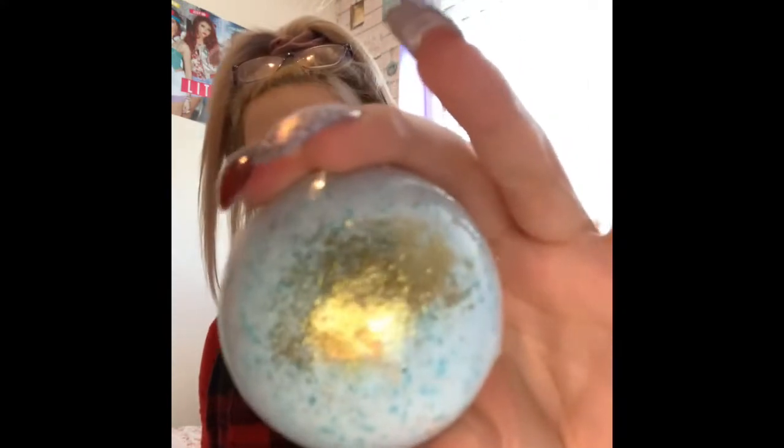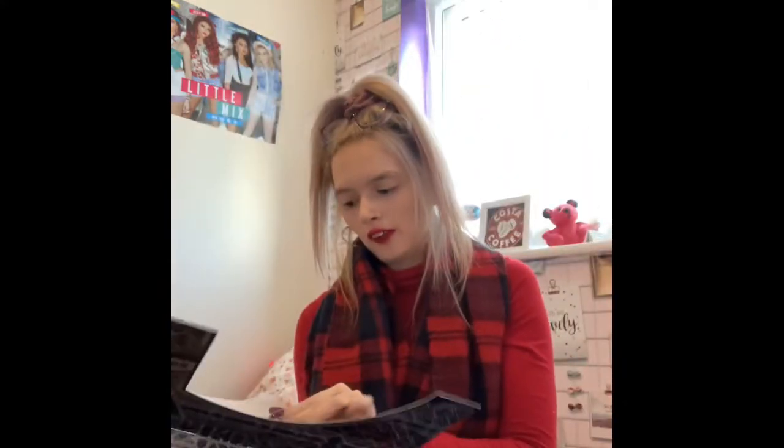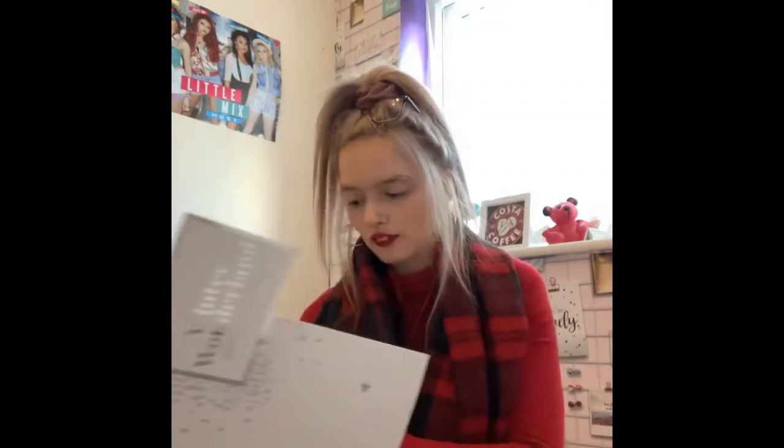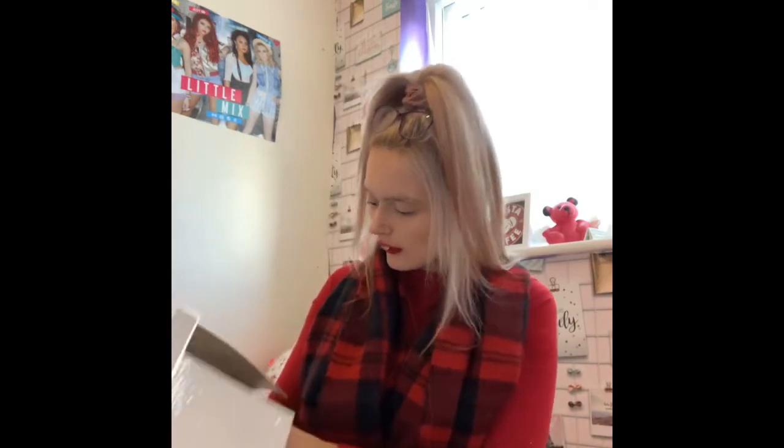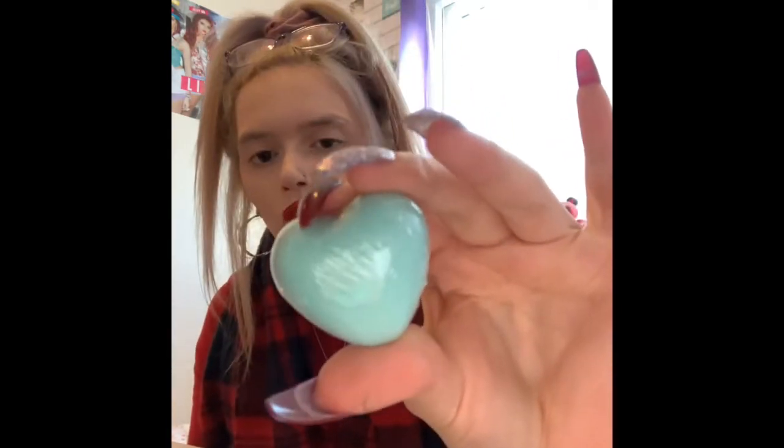It looks like that — so yeah, that's Caribbean sunrise. And my other advent calendar, which is the winter wonderland one, we're gonna try and find number five, which is down here. Oh, we got another bath bomb! Just like yesterday's blue one — they actually smell nice as well.